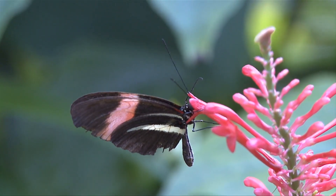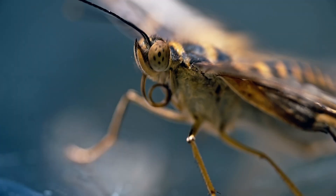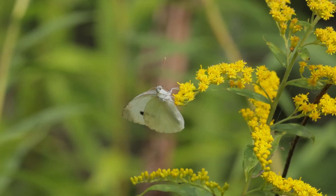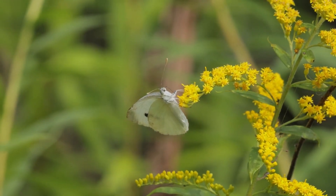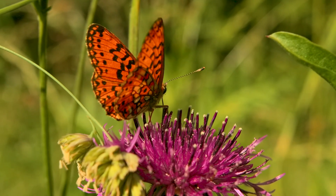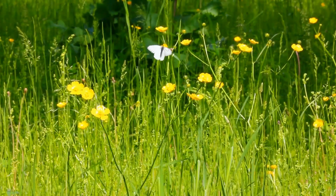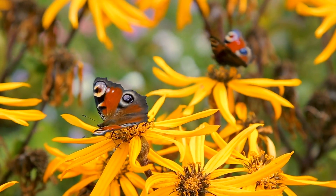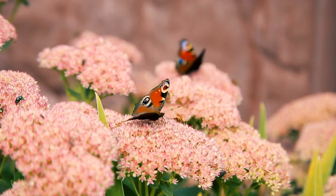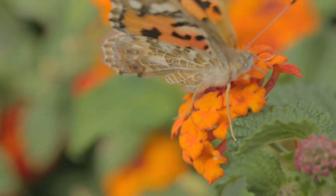Adult butterflies feed mostly on nectar from flowers, using their specially adapted mouthparts, the proboscis, to drink these sweet fluids. This diet is not only vital for their survival, providing them with essential energy, but also places butterflies as crucial participants in their ecosystems as pollinators. As they move from flower to flower in search of nectar, they inadvertently carry pollen on their bodies, facilitating the pollination process necessary for the reproduction of flowering plants.